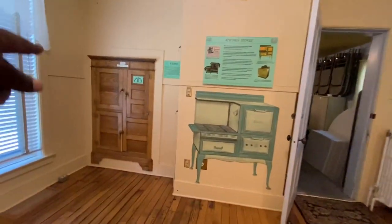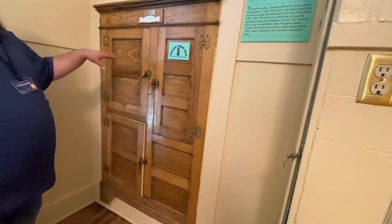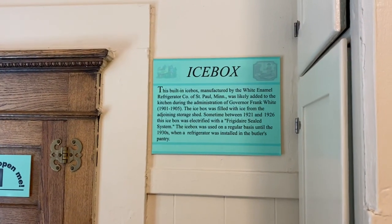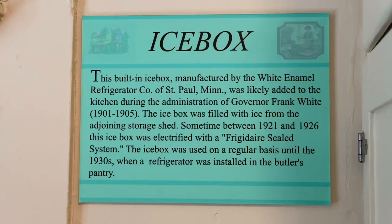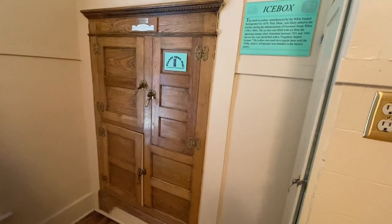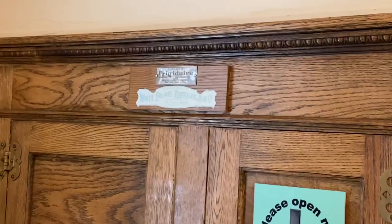Over here is an ice box, which is unusual because most ice boxes aren't built in. This was a later type manufactured by an early refrigerator company, built directly into the wall. Eventually it was electrified with a kind of pressure seal system, at which point it essentially became an early refrigerator.